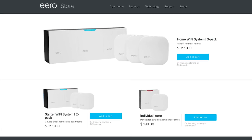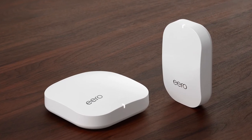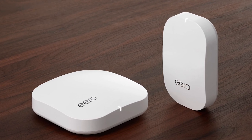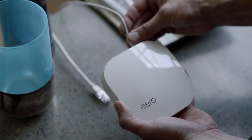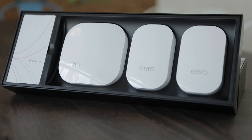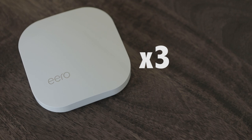The vast majority of our customers buy our original 3-pack, and we now have a new system lineup. Our first new system is one Eero and one Beacon, starting at $299, and that'll give you similar coverage as our original 3-pack. Our new standard Eero system is one Eero and two Beacons at $399. And we have a pro Wi-Fi system, which is three Eeros, at $499.